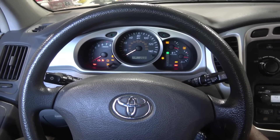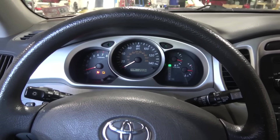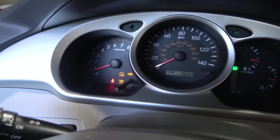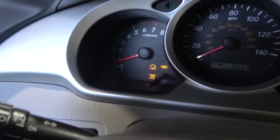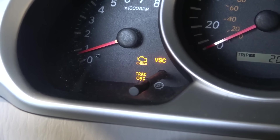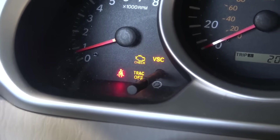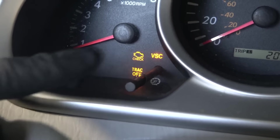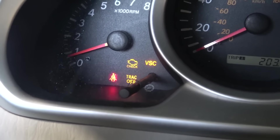So the first thing we're going to do is confirm the customer's complaint. As you can hear, the engine is running and the check engine light remained on on the dash — customer's complaint confirmed. The customer is complaining about the check engine light, and it looks like we have two more lights on the dash: the VSC light is on and the traction off light is on as well.